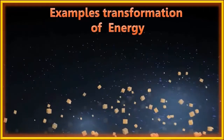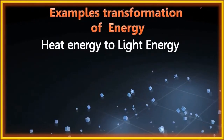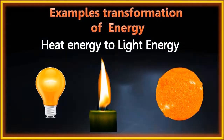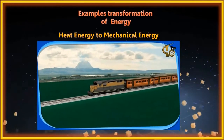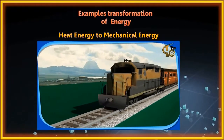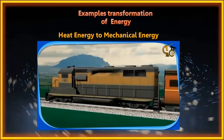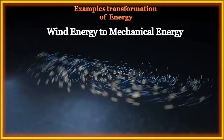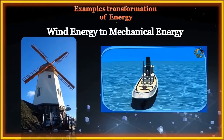Examples of energy transformation: Conversion of heat energy to light energy includes the bulb, candle, and the ultimate source of energy, the sun. Conversion of heat energy to mechanical energy includes railways, steam engines, and heat engines. Wind energy to mechanical energy: wind energy is used by windmills and in the sailing of ships.